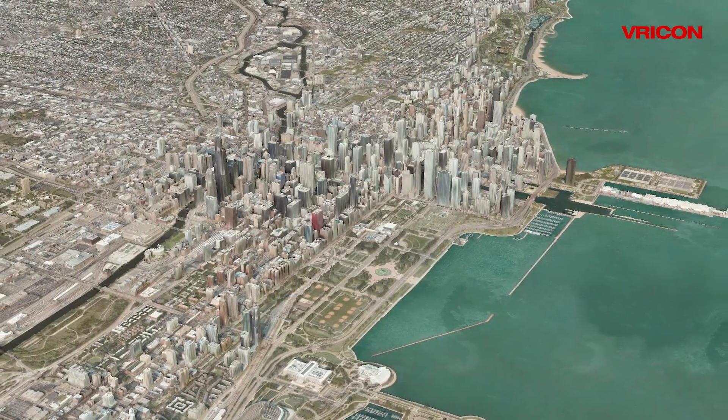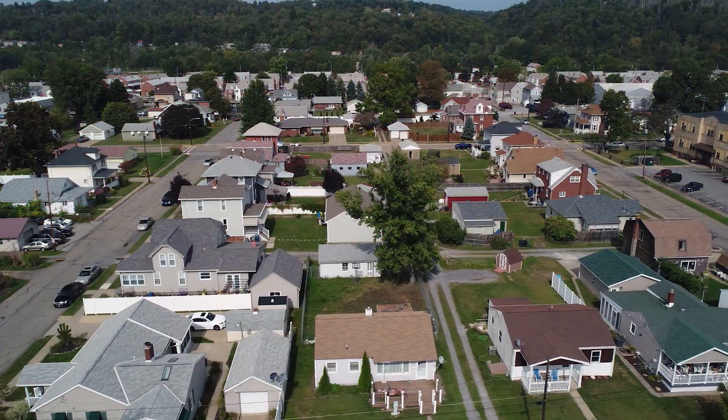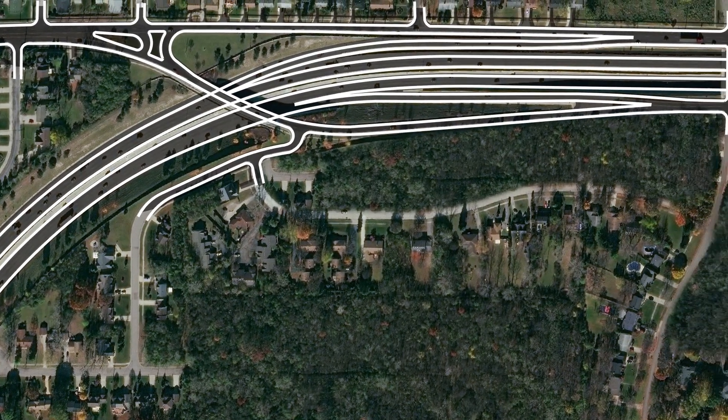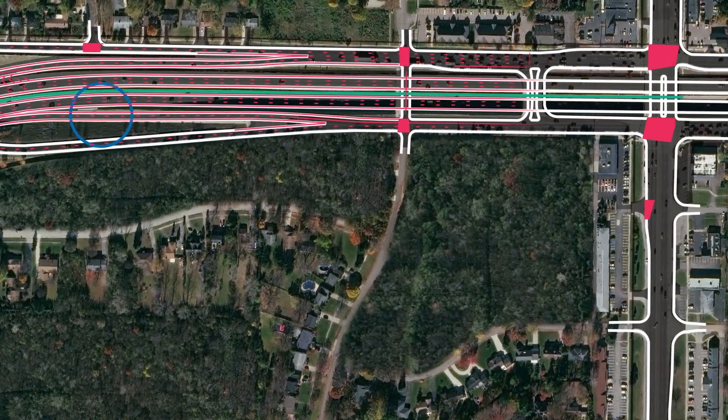That information creates geodata for wireless engineers to plan telecom networks and test signal propagations, or informs detailed feature classification to help car manufacturers enrich high-definition maps for autonomous vehicle programs.